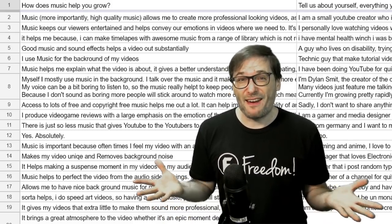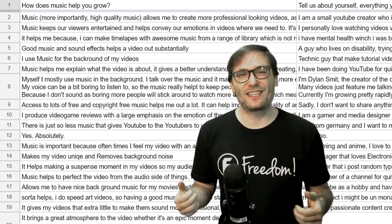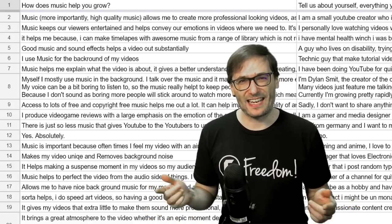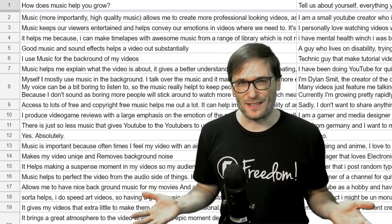This is the first time I've ever had a chance to do this and I'm really excited to communicate our message and to showcase some of you, our amazing Freedom partners.